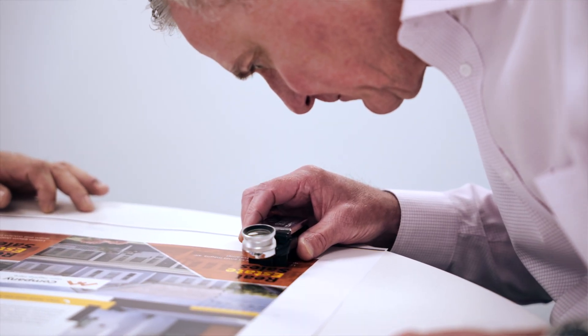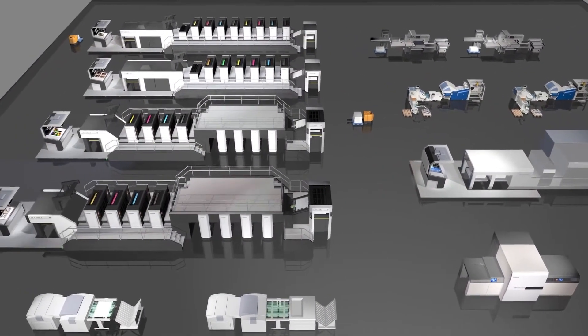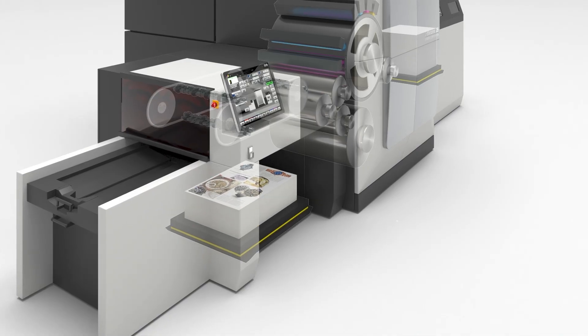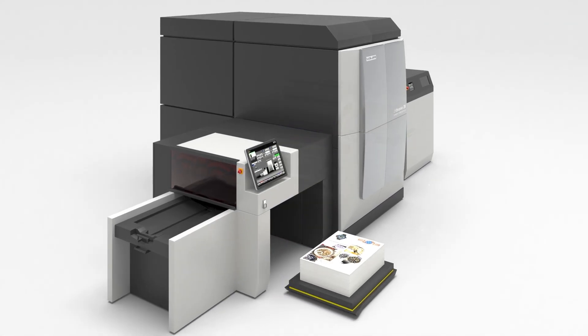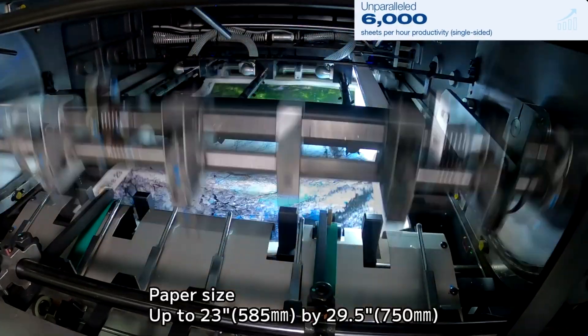Komori's future vision includes the concept of smart factory. The J-throne inkjet platform is easy to automate and fits well into the concept of smart factory. We think the capabilities of higher productivity and post-press finishing will widen the applications for the J-throne.